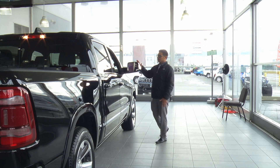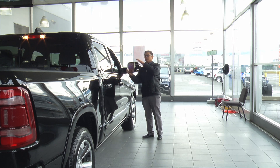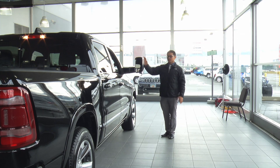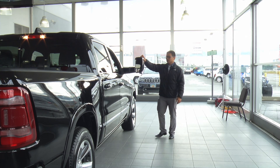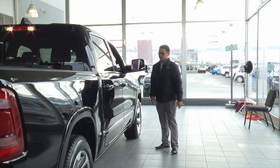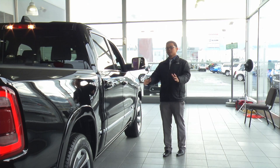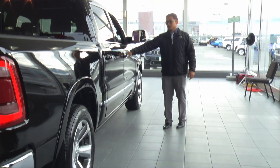Coming around this corner, the 2019 Ram comes standard with the tow mirrors, so if you ever need to tow anything you're still able to see what's behind you and beside you. It also has the blind spot monitor, so you're always protected from each side of the vehicle.